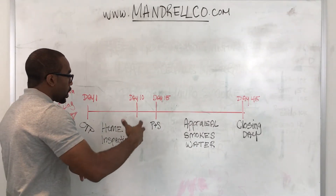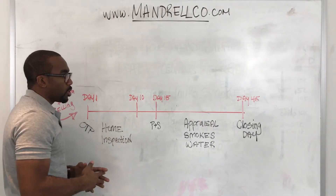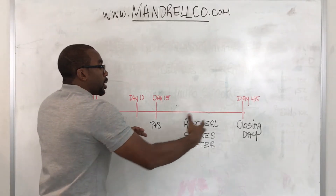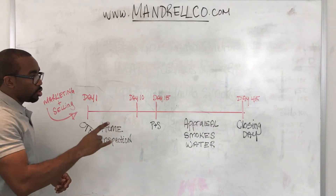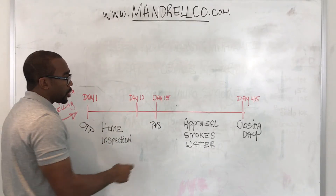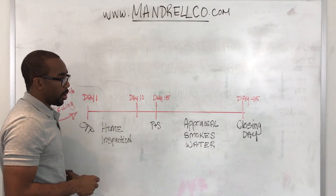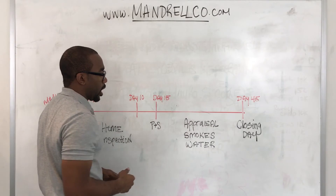The mortgage company is processing all that information to make the distribution — to pay you for the property and to put a lien on the buyer's property. You, on the other hand, as the seller, are working with your realtor to do three main things. One, the buyer's bank is going to send out an appraiser to appraise the property and make sure it's worth the amount of money you've agreed upon. Your realtor is going to make sure the appraiser has access to the property and that the appraisal is properly done for the bank.